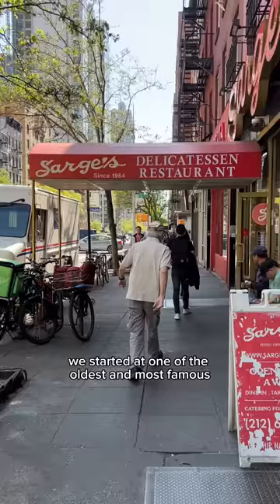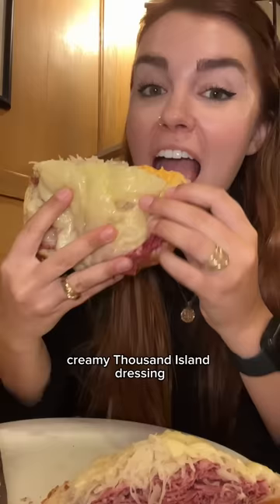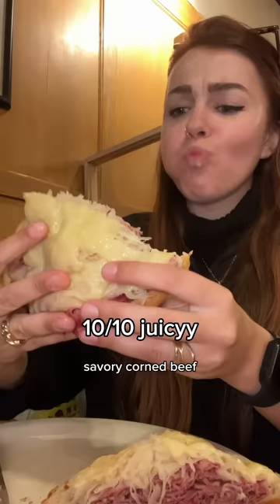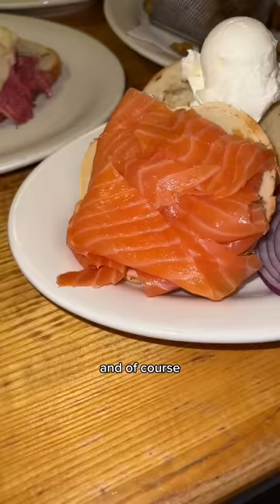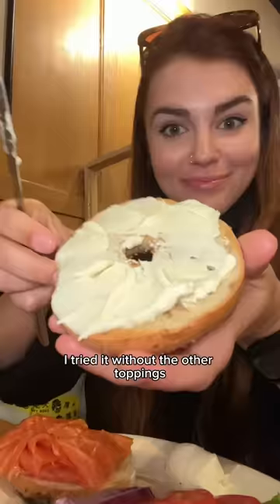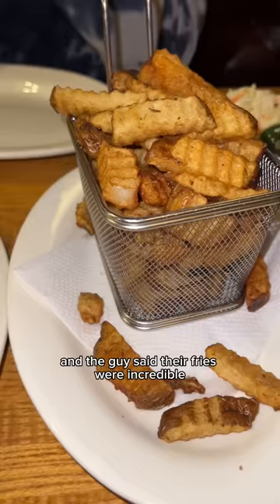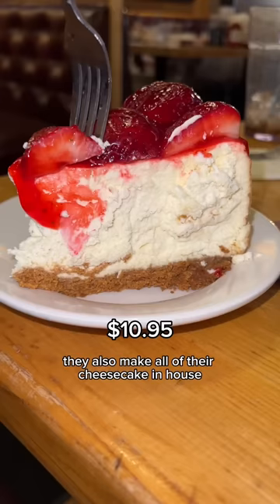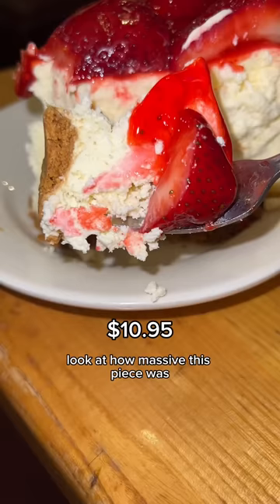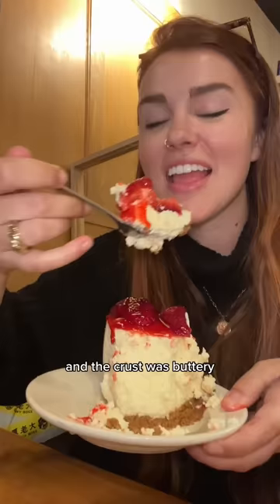Only eating at Jewish delis for a full day in New York City. We started at one of the oldest and most famous delis in the city. I got this massive Reuben with thick creamy thousand island dressing, melty cheese, super thin savory corned beef, buttery crunchy rye, and so tangy sauerkraut. Of course I had to get a bagel with lox - the smoked salmon literally melted in my mouth, so buttery. They gave me so many fries - really flavorful, well-seasoned, and piping hot. Their house-made cheesecake was massive, so creamy and smooth with a buttery crust.